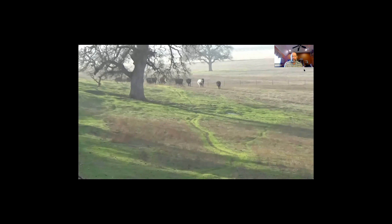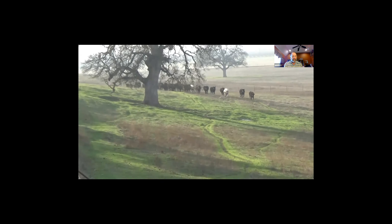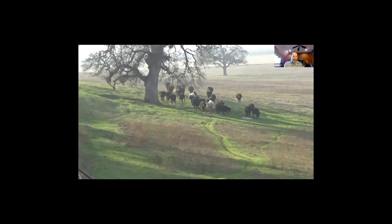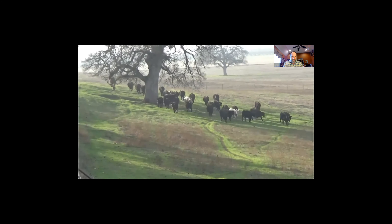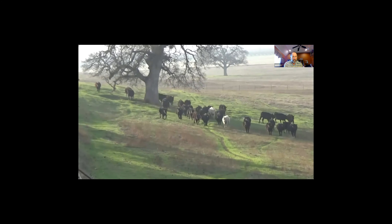Here I'm bringing in about 30-something heifers. I'm in the back with the dogs; we're running from the front field and going to bring them up to the corral to sort some off. There are some different-tagged heifers we're going to sort off and give a second vaccination. We turned the bull out with them.